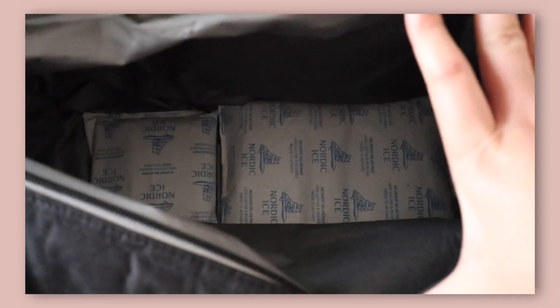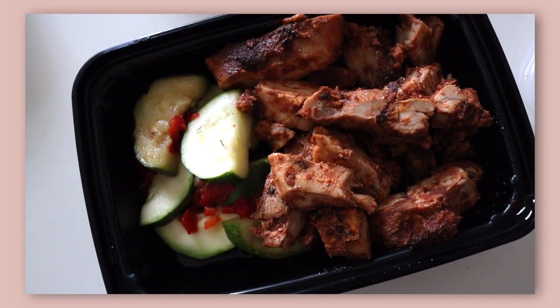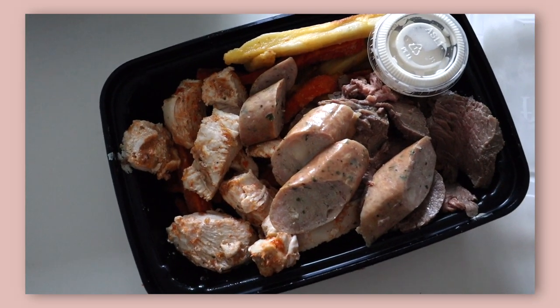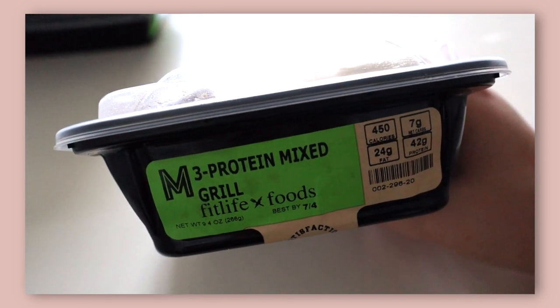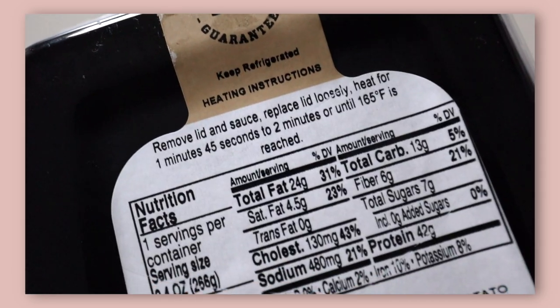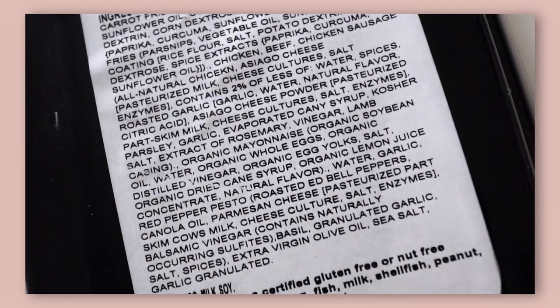There are no hormones, antibiotics, or preservatives. Here are my favorites: I love the simply grilled salmon, the chicken and vegetables, and the three protein mixed grill. The food lasts five to six days, and as you can see on the container it has all of the information — nutrition facts, ingredients, allergens, and the microwave instructions.